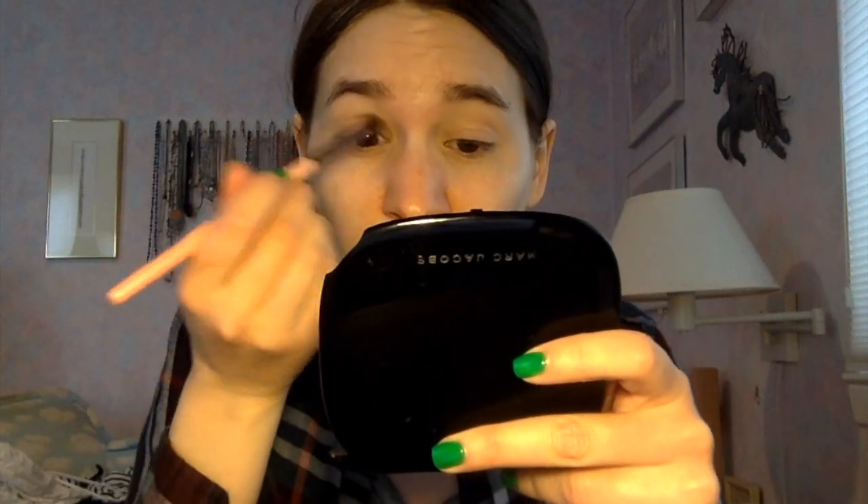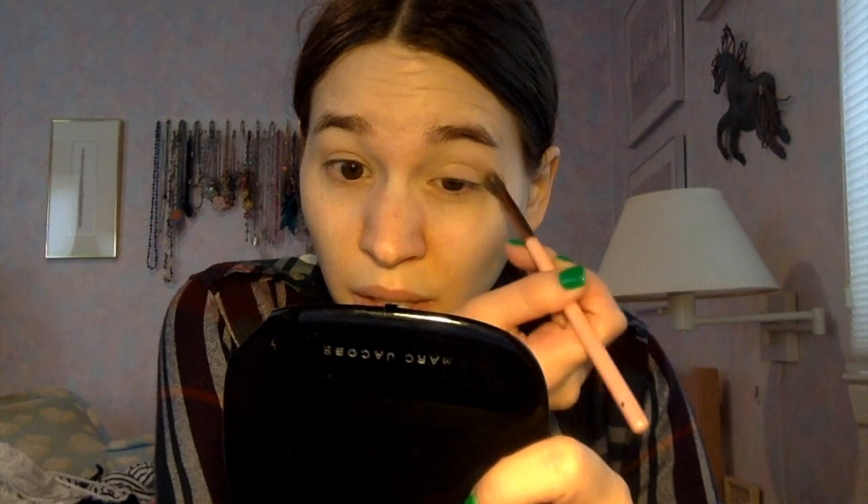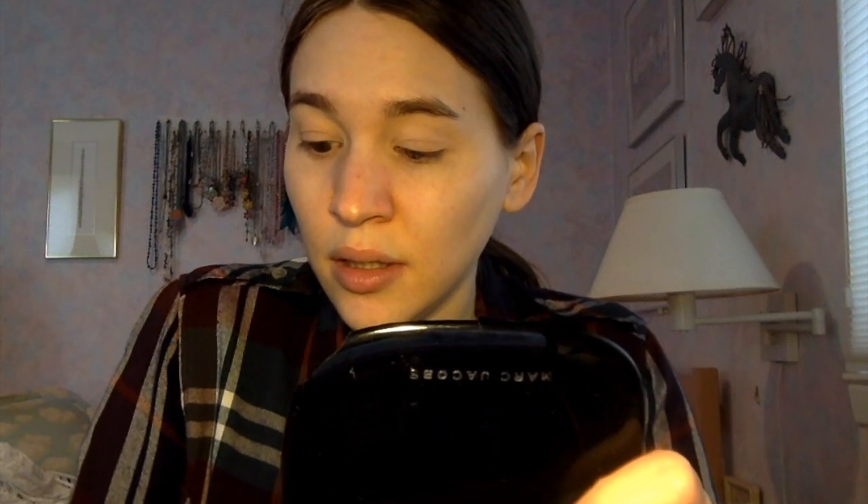I was thinking about using this rust rose color in my crease today because it kind of goes with the red, but I was worried it might be too loud. I do want to use the green in my crease, so I didn't really want to do the pink underneath that. But I think I can just lay the color down really lightly — I don't have to go ham with the pigment.